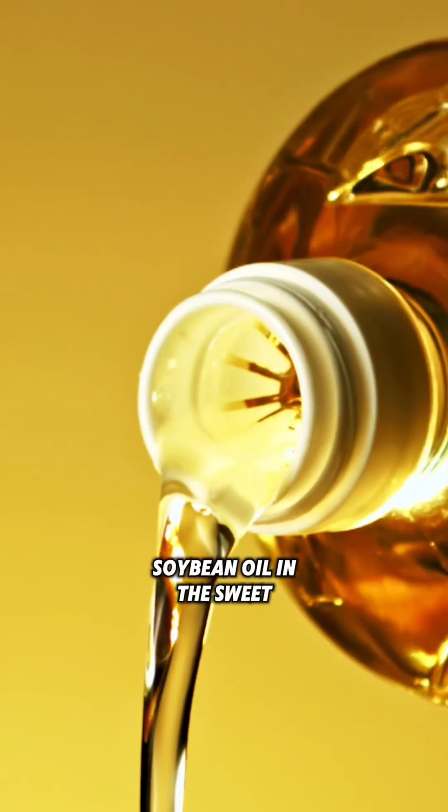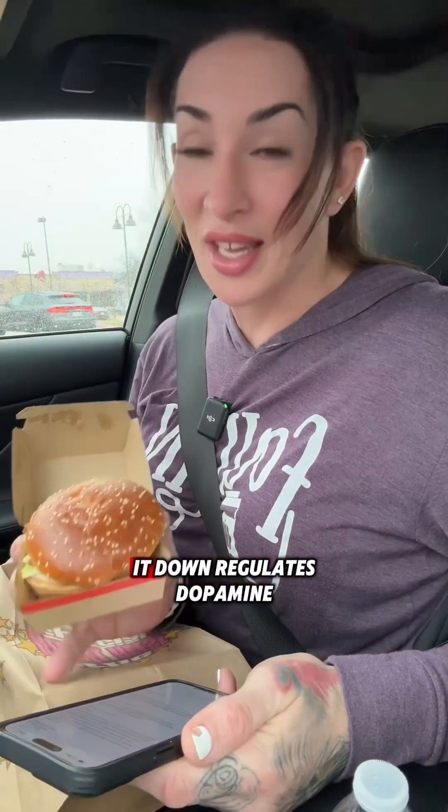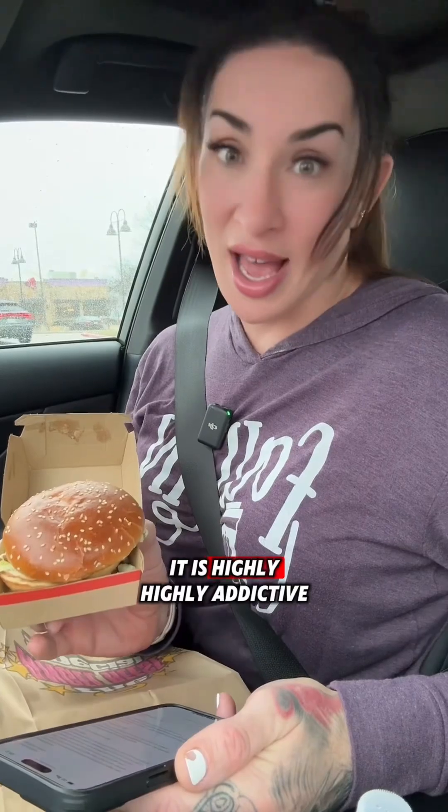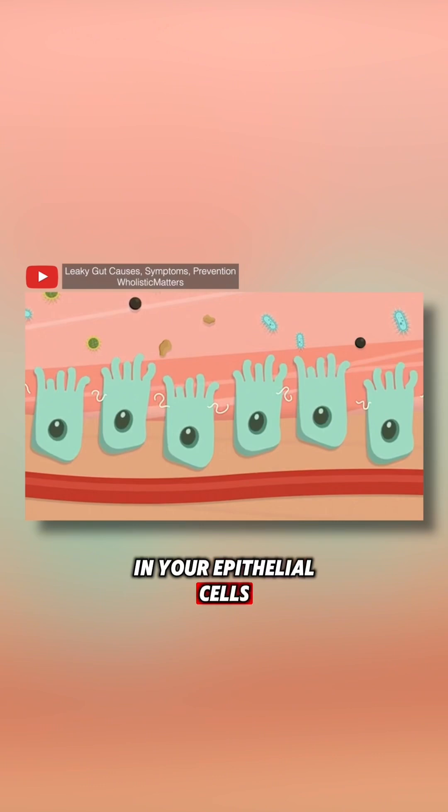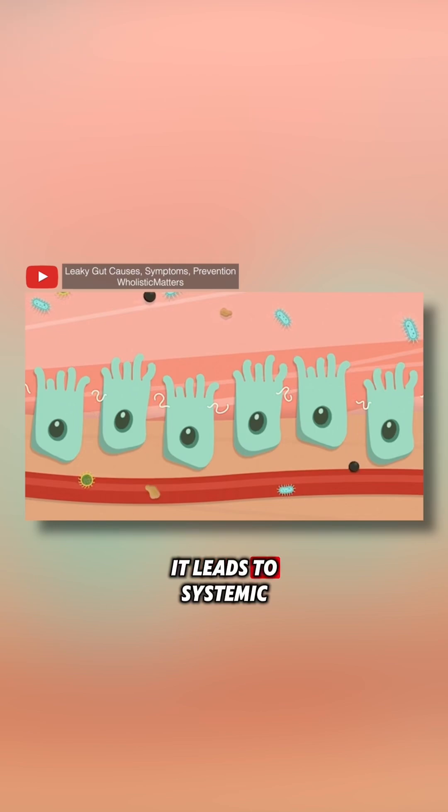In the Big Mac sauce, this is where it gets good. Soybean oil, and in the sweet relish we have diced pickles, sugar, more sugar, and high fructose corn syrup. No matter how small or large the amount, it's terrible for your body. Crystalline fructose — the type in high fructose corn syrup — downregulates dopamine, is highly addictive, and causes the tight junctions in your epithelial cells in your gut to start to separate. That's legitimate leaky gut, and it leads to systemic inflammation and makes you hungry.